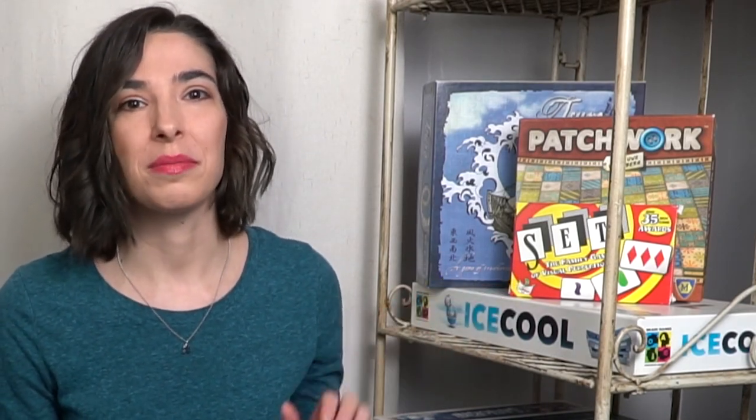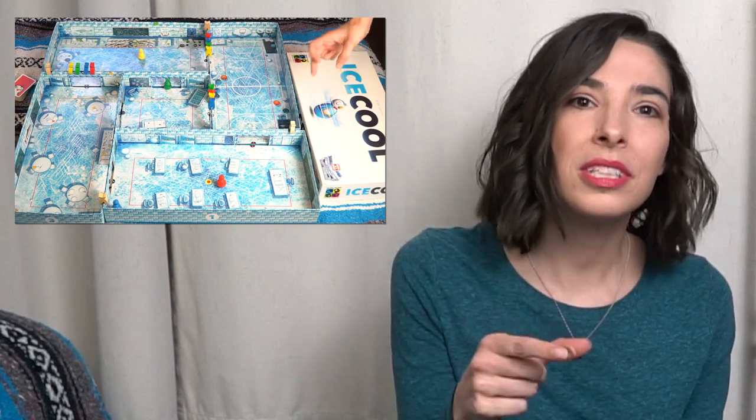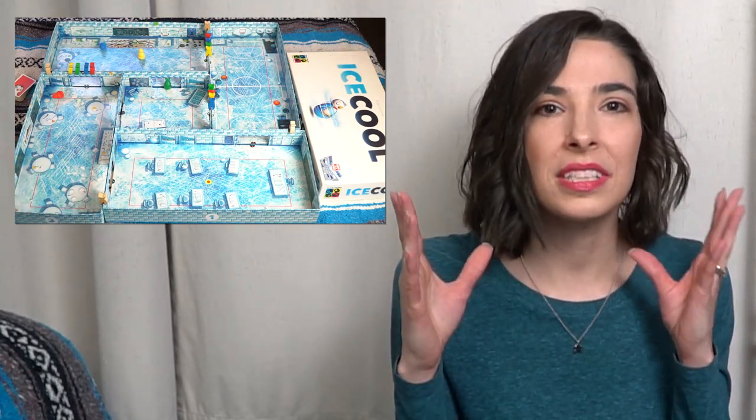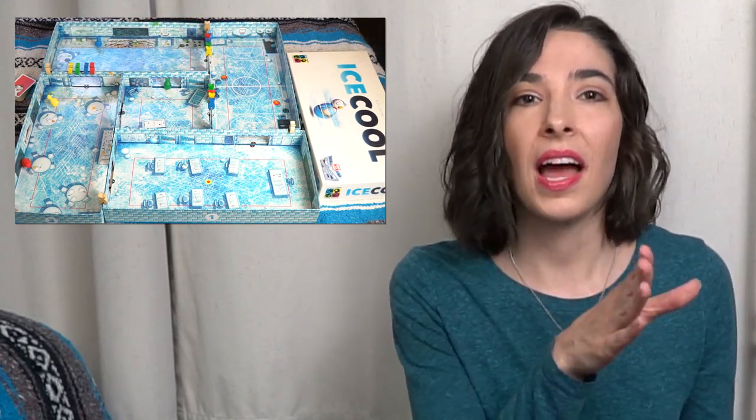Moving on to Ice Cool, which is a dexterity flicking game for ages six and up. In it, you're playing as little wobbly penguins, flicking them around the board — which has walls because the box becomes part of the game — and trying to capture as many fish as possible. Ice Cool is great because it is really building those fine motor skills of flicking, as well as some spatial reasoning and geometry with how you hit the angles and how fast or hard you flick. Kids are learning a lot as they're trying different things and testing out their skills to see what happens to their little penguins.